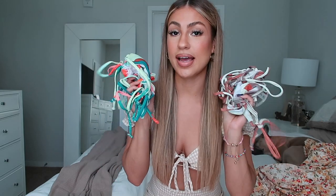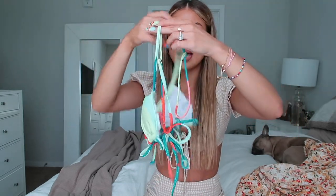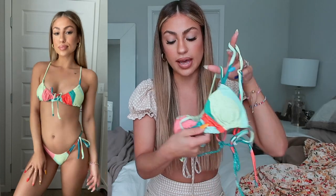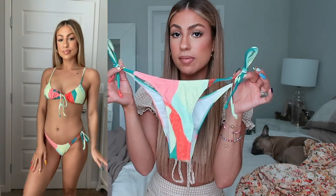Moving on to my favorite part — bikinis! I'm a hoarder of bikinis but I don't care. I had to pick up some new ones because trends always change. The first two I'll talk about are the same style but two different prints — these are my new favorite style of bikinis. They're so cute; I love the strappier look. There are adjustable straps on the sides you can tie in the back, adjust in the front, and the bottoms have straps on the sides too.